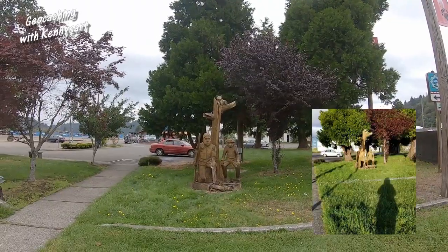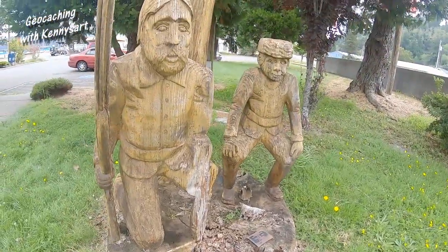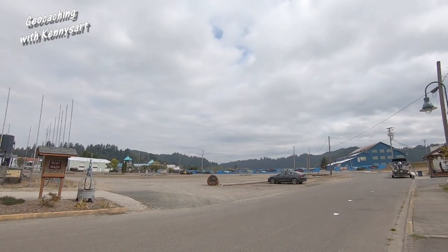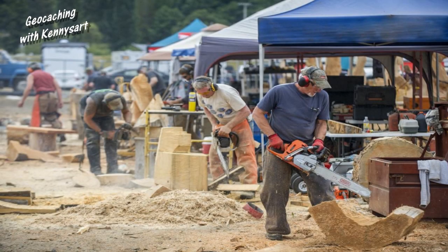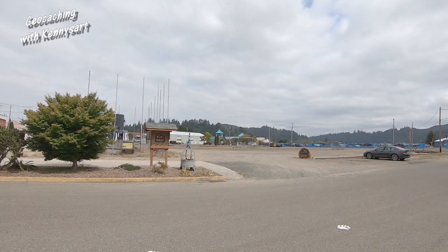We've driven over to the next spot. Let's go see if we can figure out where this picture is taken. This looks like we're in the right spot. I think part of this one's broke off — looks like he lost his hand. This big parking lot is where they have the annual chainsaw carving contest; I think it's already happened this year. I looked all around that area and didn't see anything that jumped out at me as being a container, so I guess I'm going to have to DNF this one as well.